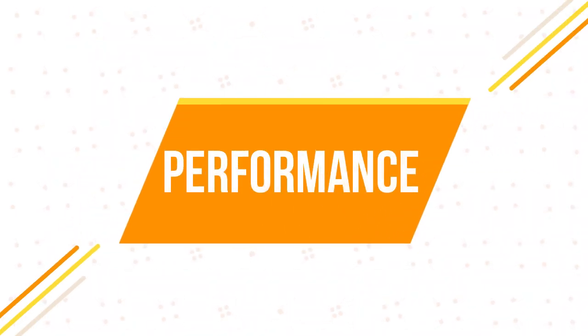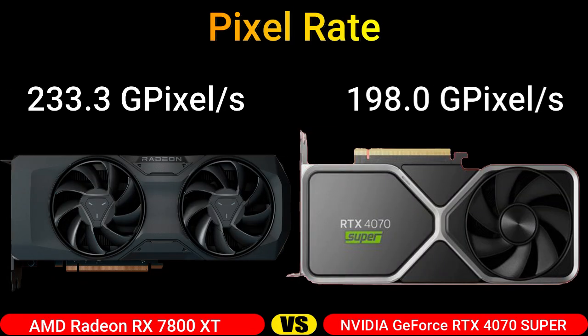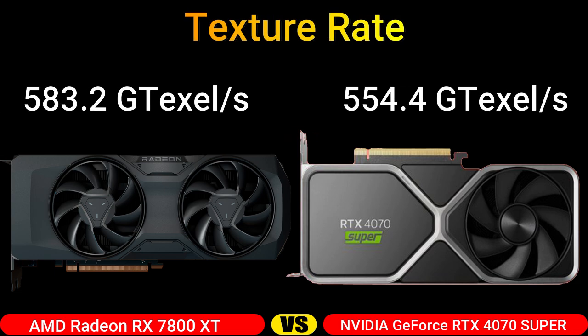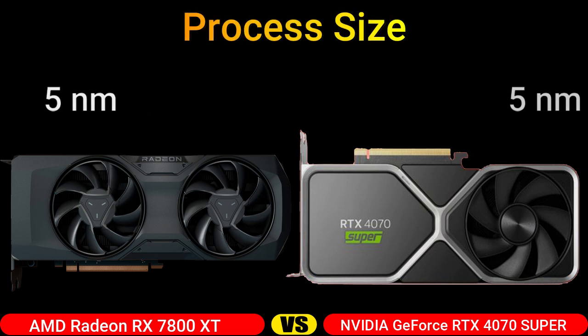Part 2: Performance. Pixel Rate. Texture Rate. Process Size.